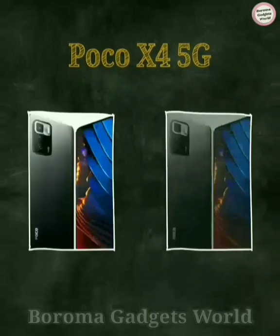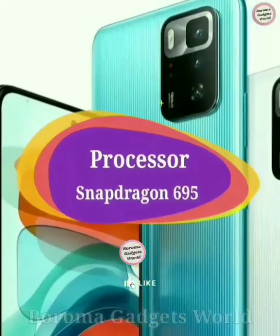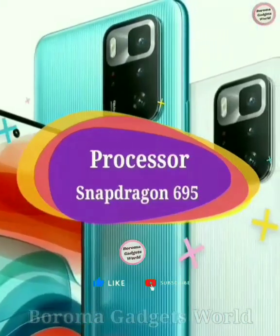The device may come pre-installed with MIUI 13 and Android 11 OS. The Snapdragon 695 chipset may power the POCO X4 5G.